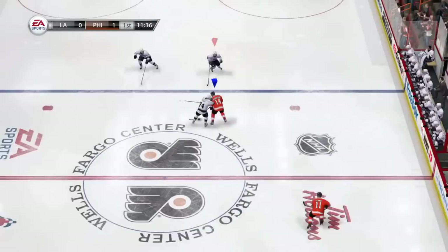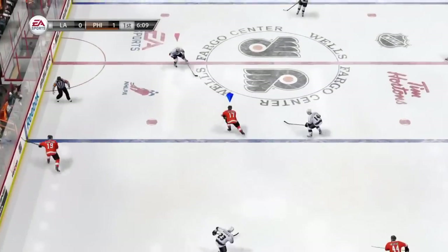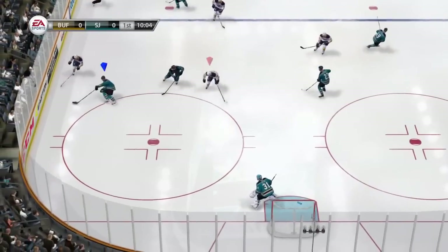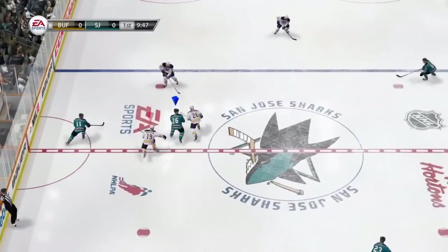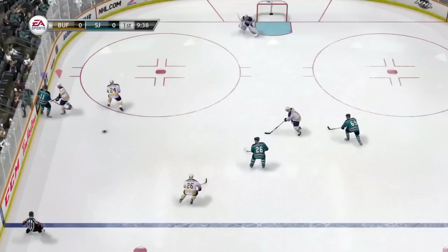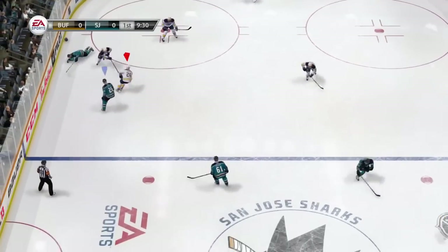Watch here as the AI does a great job back checking to force turnovers. Vanek, controlled by the AI, back checks hard and forces Hansels to make a pass towards the sideboards. He then gets back into another passing lane and picks off the forced pass.